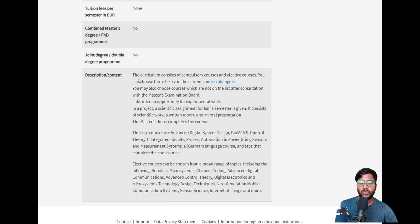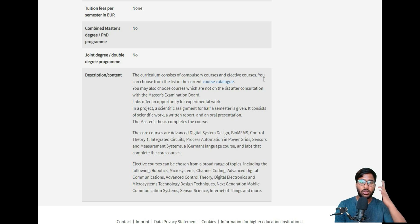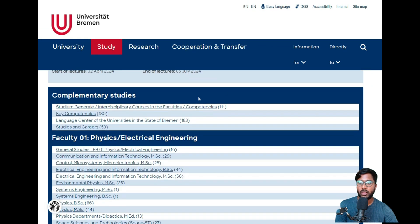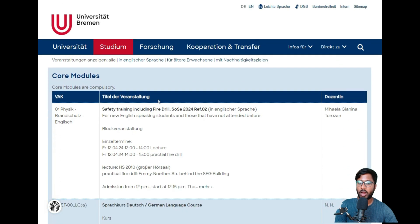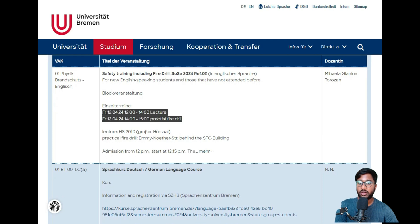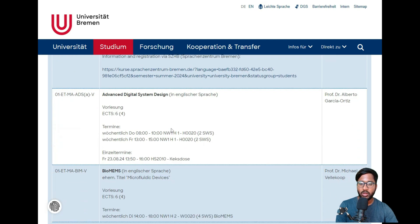The curriculum consists of compulsory courses and elective courses, as is standard. You can choose from the current course catalog. Let's have a look — within the electrical engineering department, for Control, Microsystems, and Microelectronics, you will get a full description of subjects, including their timing and offering schedule, which helps with planning.